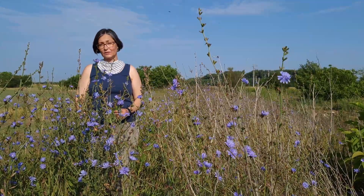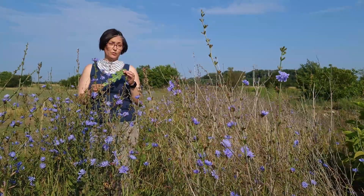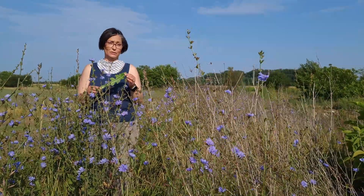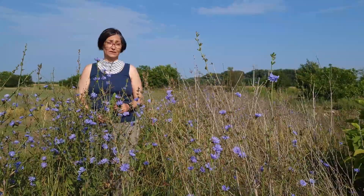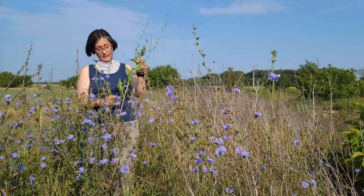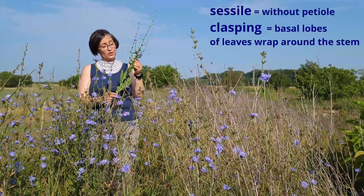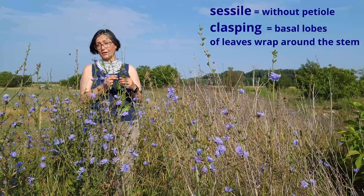Basal rosette leaves are pinnately lobed lanceolate and can reach somewhere about 7 to 30 centimeters long and 1 to 12 centimeters wide. The stem leaves are alternate, sessile, clasping on the stem and much smaller, getting smaller and smaller up the stem.